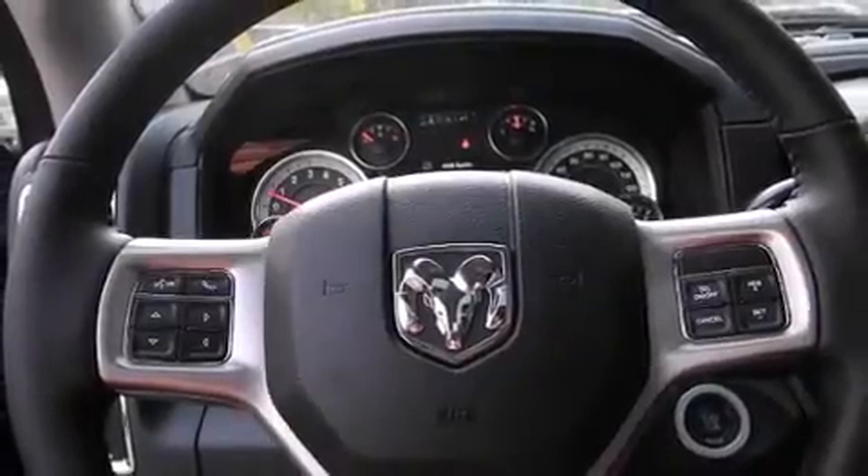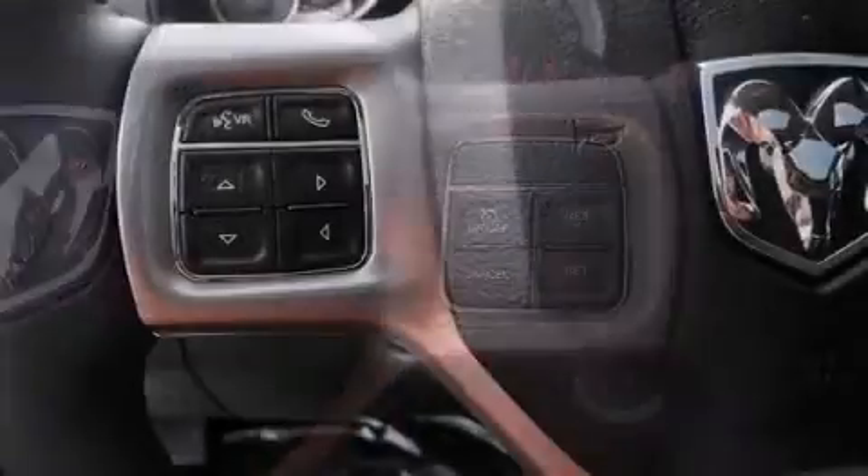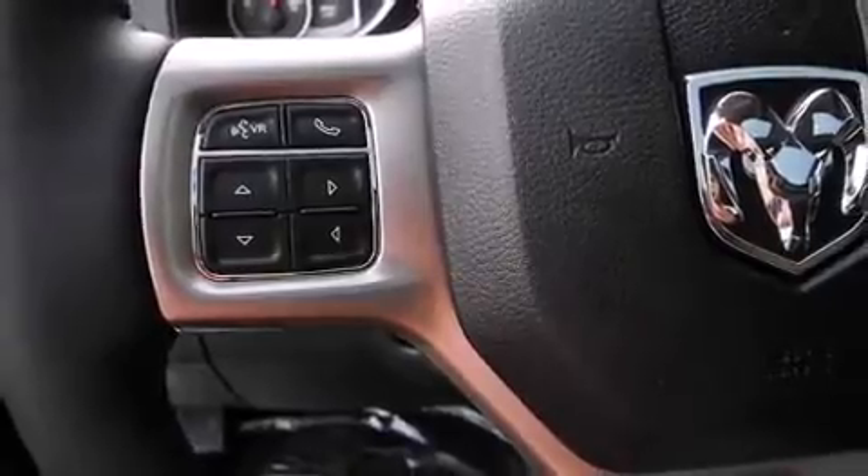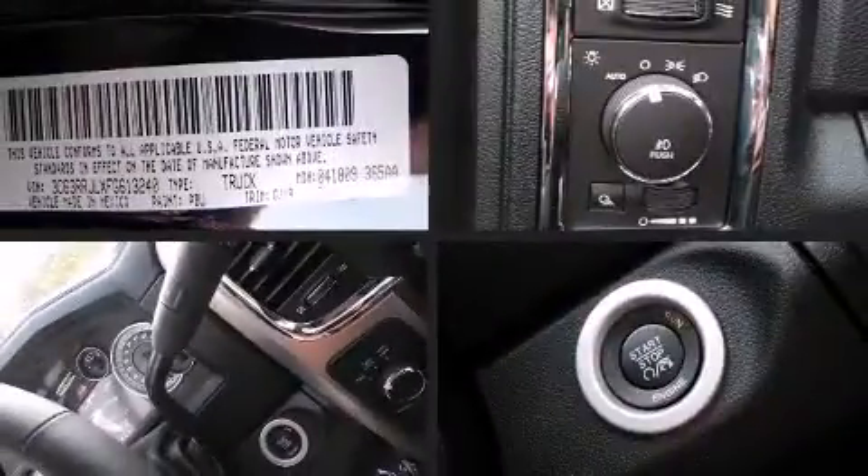Passengers are protected by various safety and security features, including head curtain airbags, traction control, brake assist, a panic alarm, an emergency communication system, and four-wheel disc brakes with ABS.